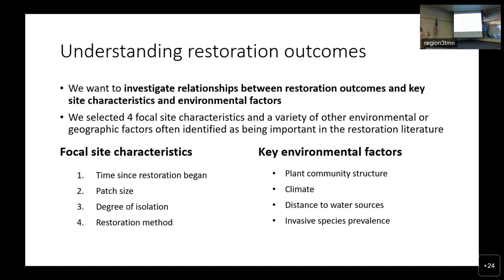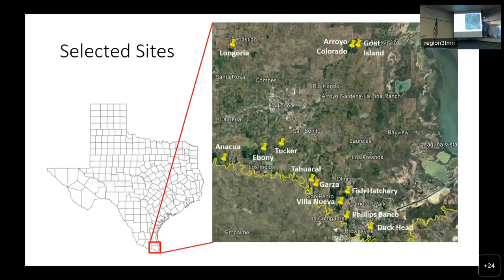What we wanted to do is look at plants and animals in several different plots around the valley to see how they've returned and what relationships they have to different environmental and site characteristics. We wanted to investigate relationships between restoration outcomes and key site characteristics and environmental factors. Our focal site characteristics were: time since the restoration began, patch size, degree of isolation, and restoration method. We also chose about 23 other environmental factors measured at each site, in categories including plant community structure, climate, distance to water sources, and invasive species prevalence.